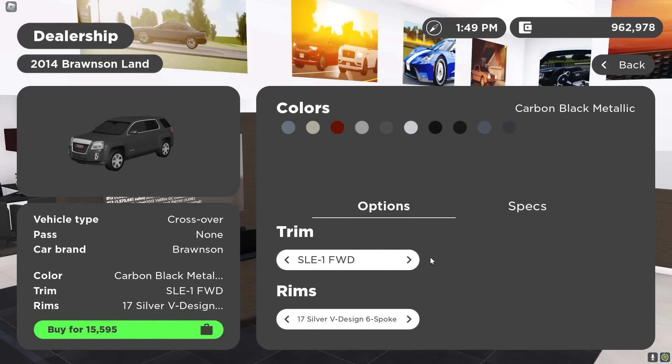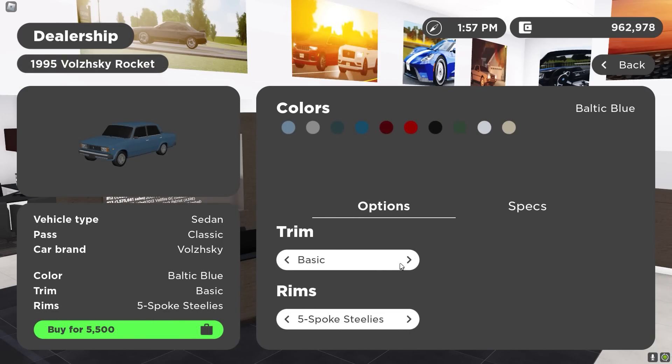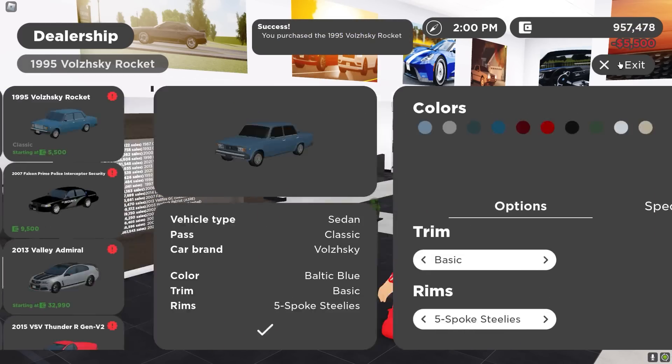We even got a GMC Terrain right here. This is pretty sick. Look at this little thing — five grand? All right, let's buy it. I want to see this.